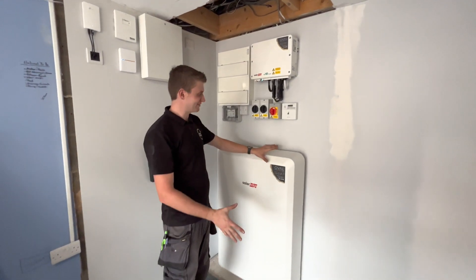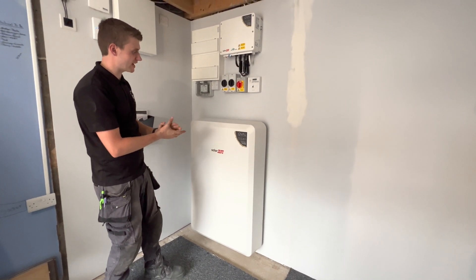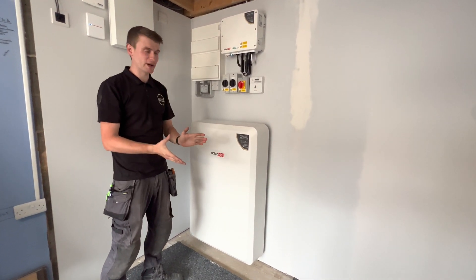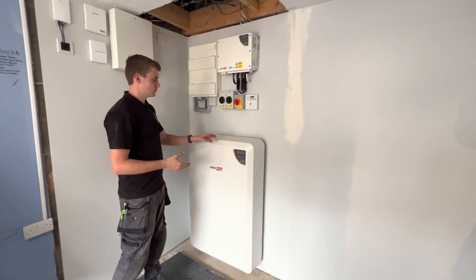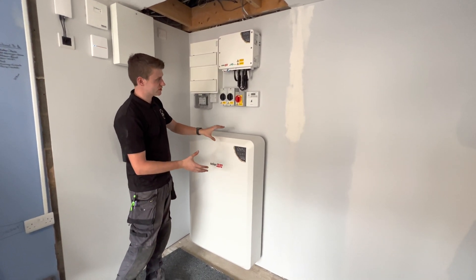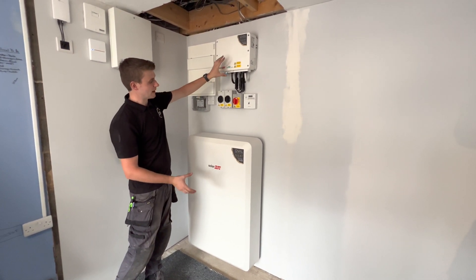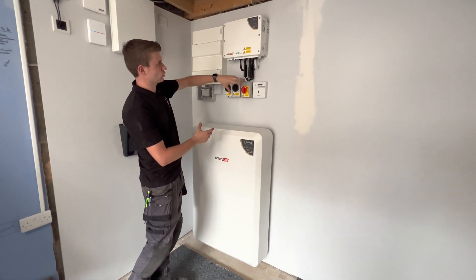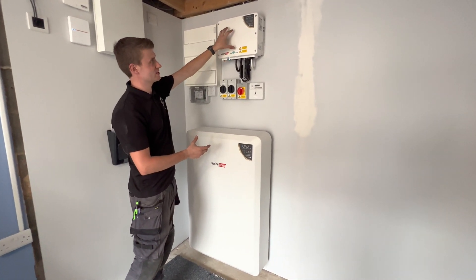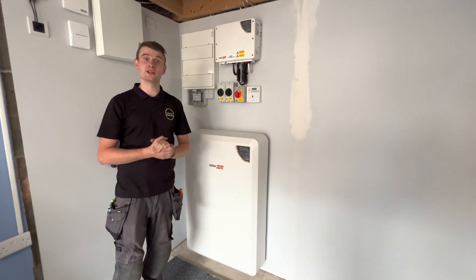We've then got the star of the show — the SolarEdge home battery. On paper it's a 10 kilowatt hour battery, but it's got 9.7 kilowatt hours of usable capacity. That works by charging and discharging through this inverter. Any power that this receives or any power that this wants to give to the house all goes through this inverter. The inverter is kind of a key piece of equipment, really.